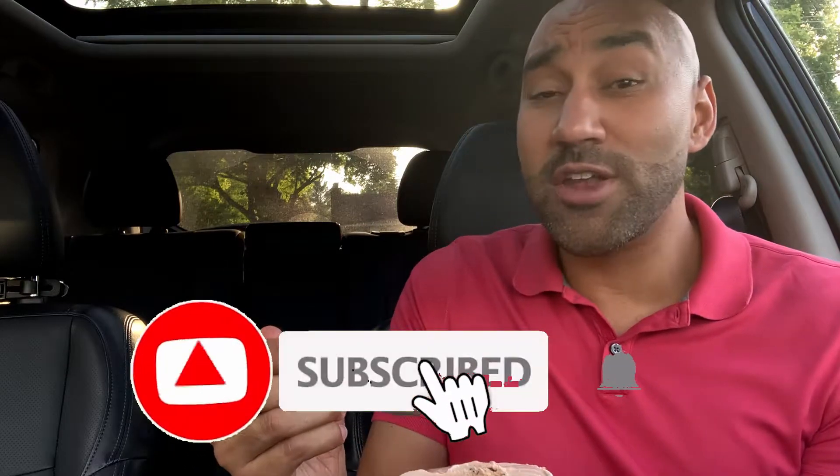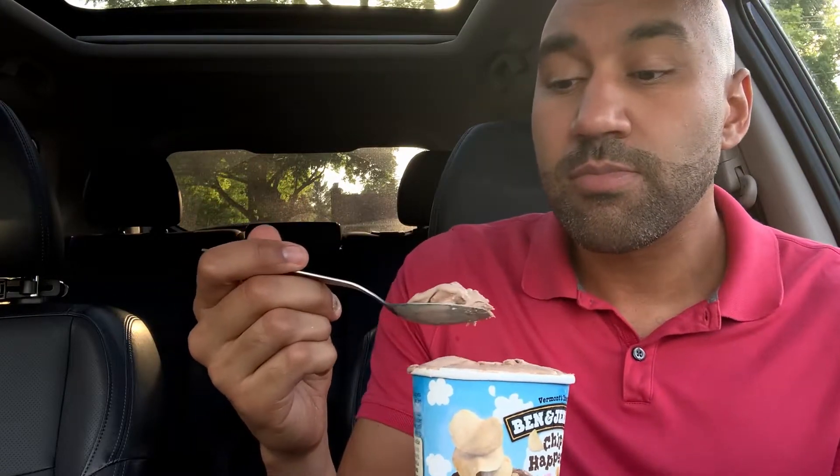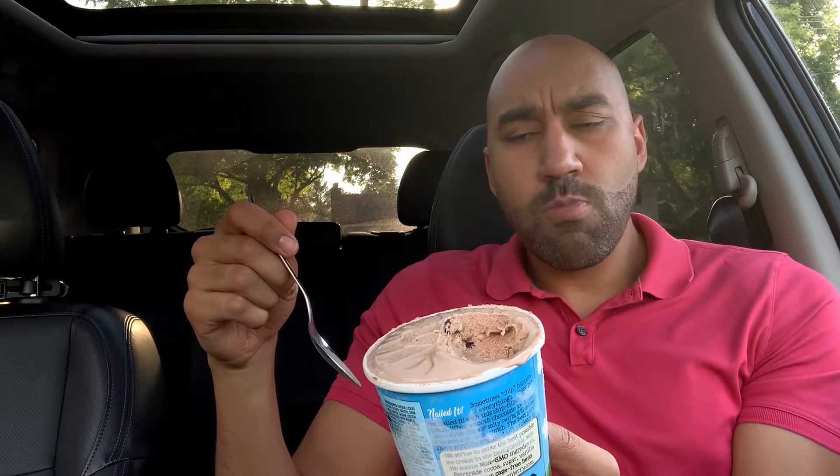Let's crack it open. Ice cream number two — you already know what to do. Make sure you subscribe to Something New. We're trying to get to 100 subscribers, so if you like the content go ahead and subscribe. Come on back, let's get into this.